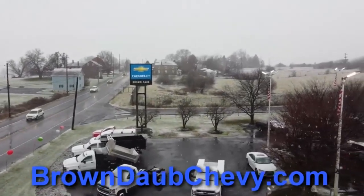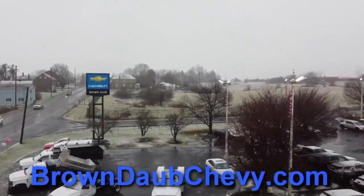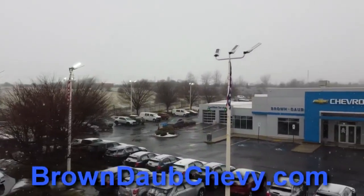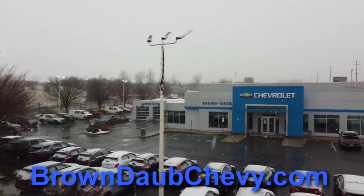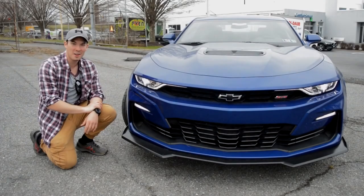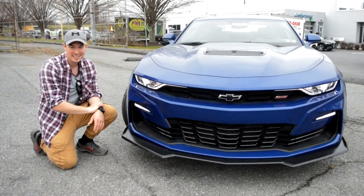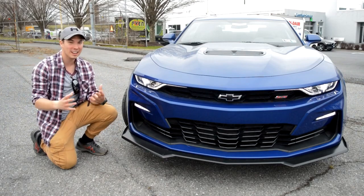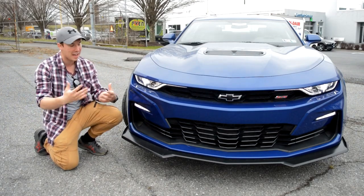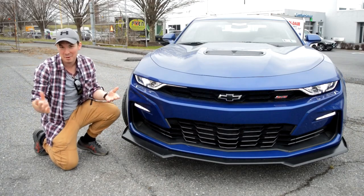Before we begin, I want to thank Brown Dob Chevy for allowing me to review this vehicle. For all your Chevy needs, you can visit Brown Dob right off of Nazareth Pike in Nazareth, Pennsylvania, or at their website, browndobchevy.com. Okay, back to my normal voice. That was a joke in the intro. I know a lot of loving, reputable people that have Camaros of this trim and many others. I just like to poke fun a little bit.